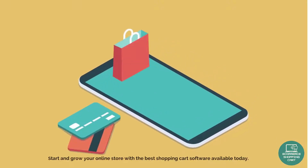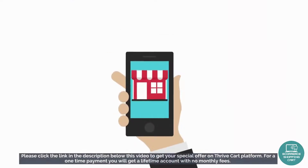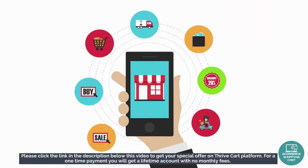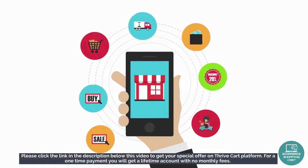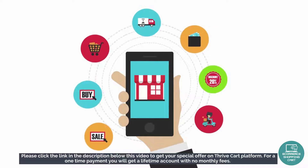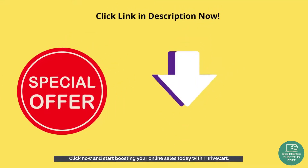Start and grow your online store with the best shopping cart software available today. Please click the link in the description below this video to get your special offer on the Thrivecart platform. For a one-time payment, you will get a lifetime account with no monthly fees. Click now and start boosting your online sales today with Thrivecart.